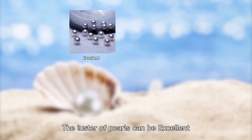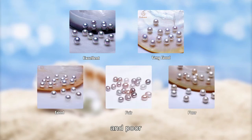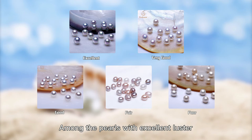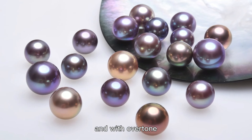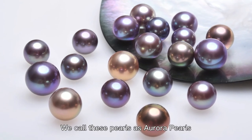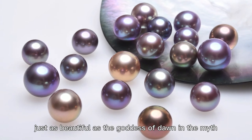The luster of pearls can be excellent, very good, good, fair, and poor. Among the pearls with excellent luster, some of them may even have a mirror-like luster. And with overtones, we call these pearls Aurora pearls, just as beautiful as the goddess of dawn in the myth.